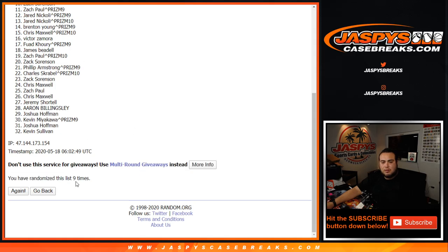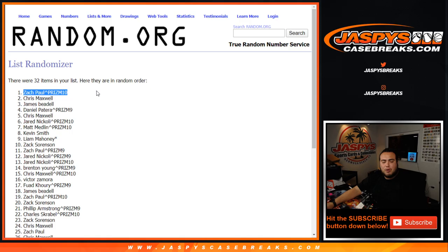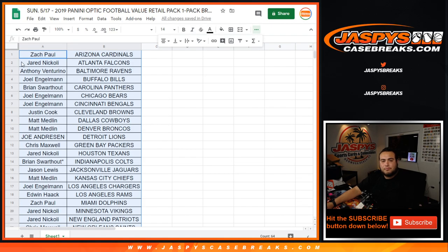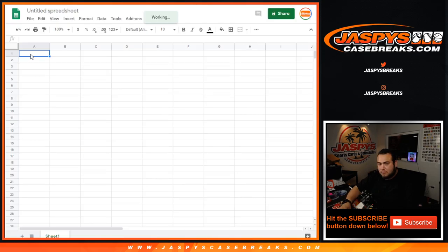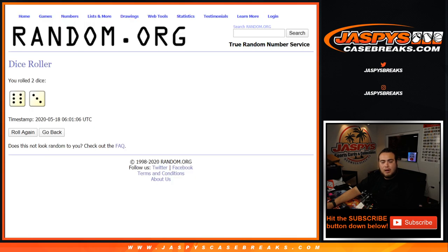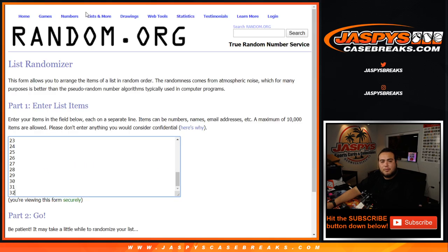9 times. Zach Paul and Kevin Sullivan. Alright, 9 times here now on the pack numbers, 1 through 32.